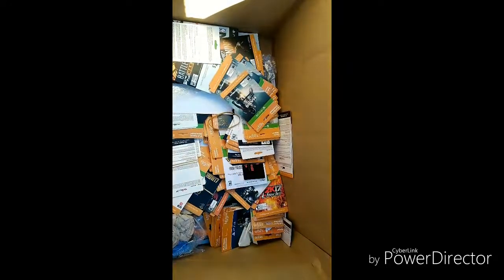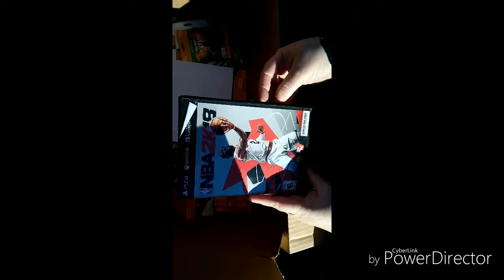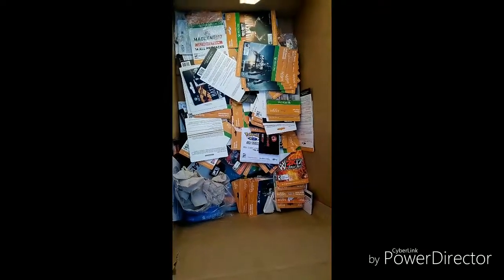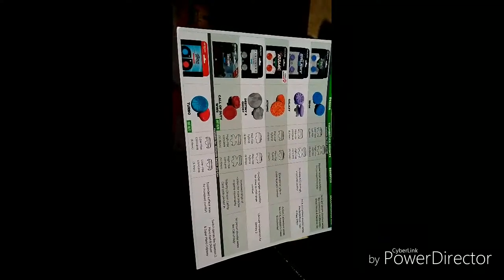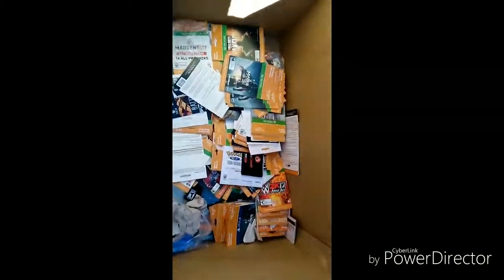Nope, nothing. NBA 2K18 display box, nothing in there either. Look at all of these cards! Looks like that's just a screen showing a joystick with extra plug attachments — still pretty cool but I don't think I need that.